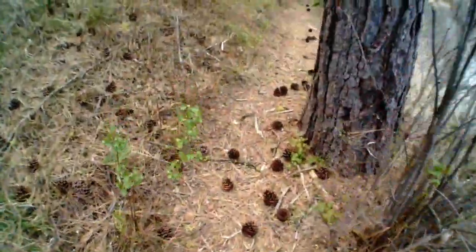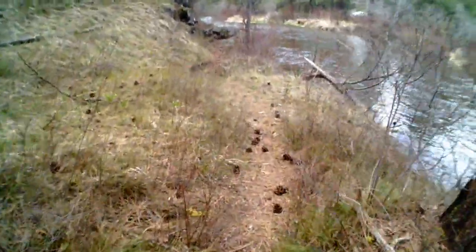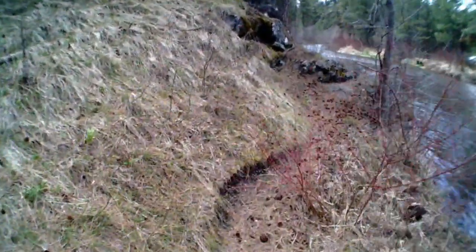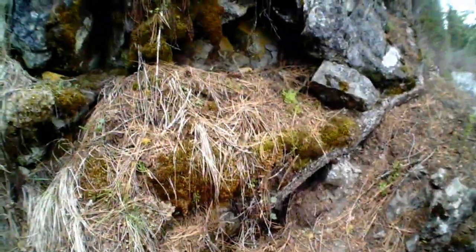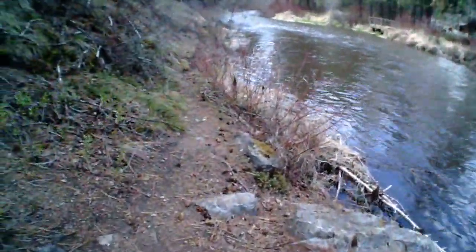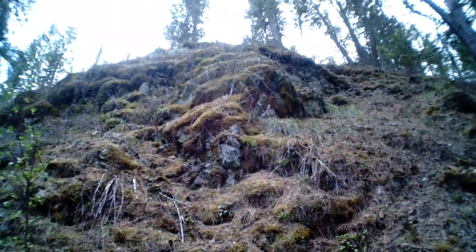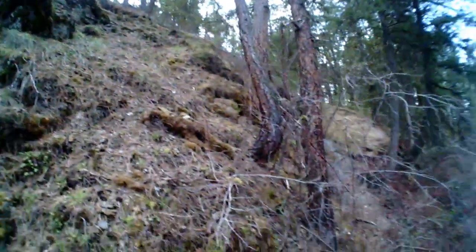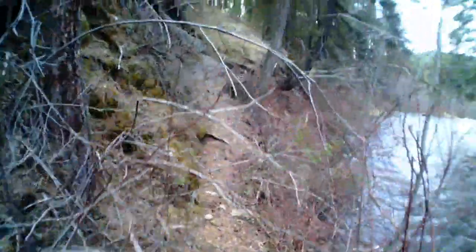Imagine riding your bike over all these pine cones - I can barely even walk over that many. You took your bike on this one? No, I wouldn't want to take a bike over this either. Yeah, that's just beautiful - all the moss. Thought you guys would like to see how nice and easy this path is, and then we go through the bushes.